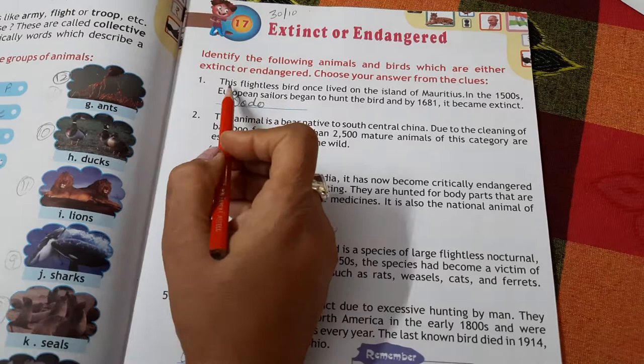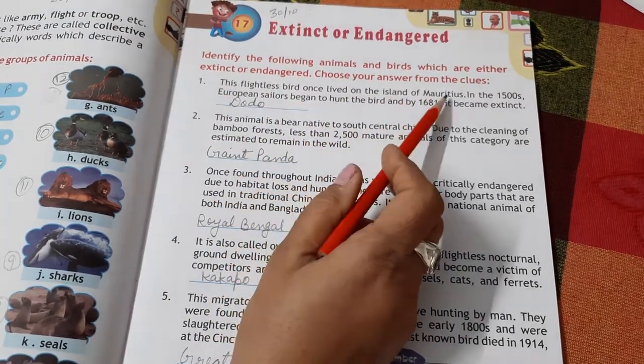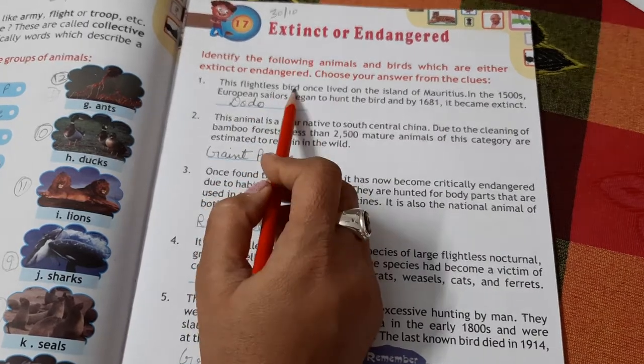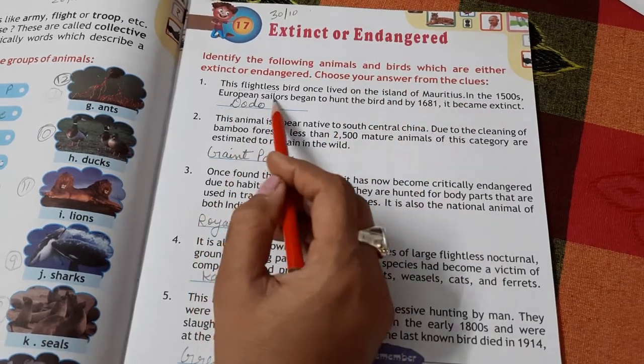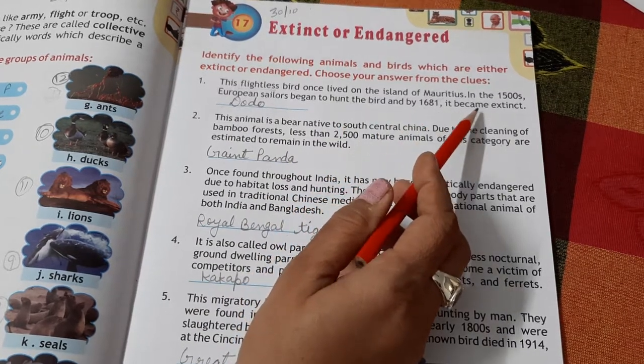The first is a flightless bird that once lived on the island of Mauritius. It is a bird that cannot fly. In the 1500s, European sailors began to hunt this bird, and by 1681 it became extinct. This bird is the Dodo.